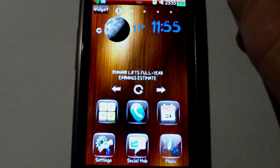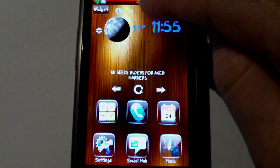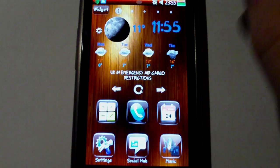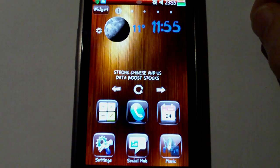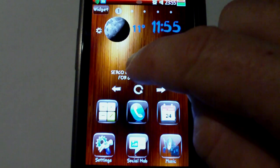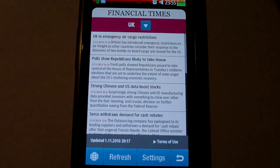For the widgets, I've modified a standard Simply Weather widget — taken away some information I don't need and made it more compact. This is a Financial Times ticker; I've taken the ugly background away, changed the text, and you still go through to the standard Financial Times widget.